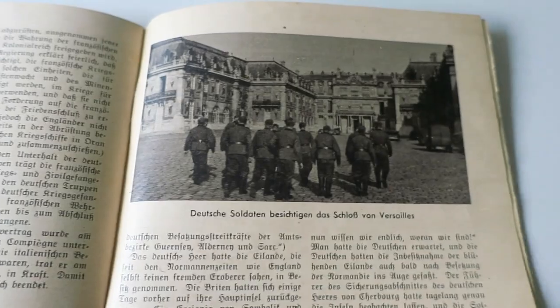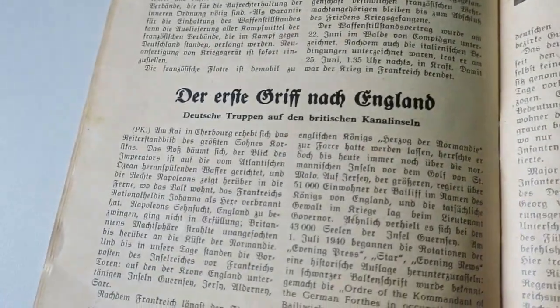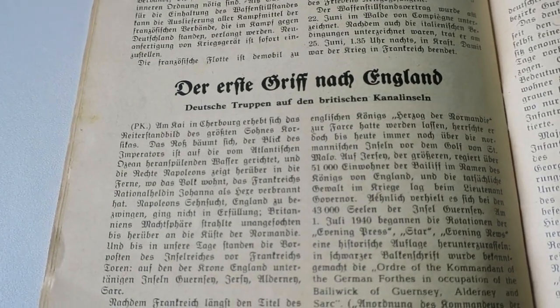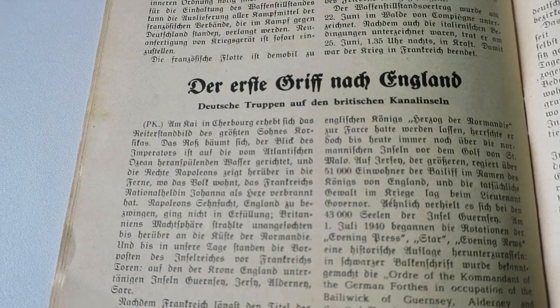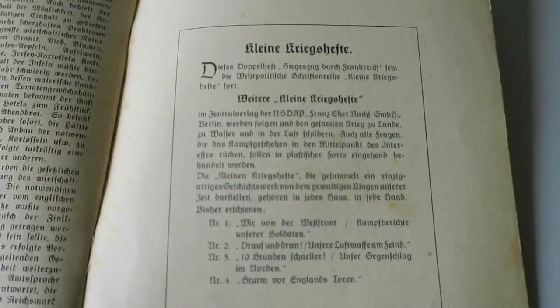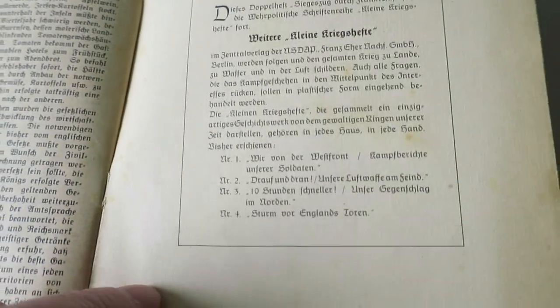We've got German troops here at Versailles. And then it says 'die erste Griff nach England', or the first advance towards England — and that goes on about the Channel Islands being taken. Then it gives a bit on the back about who published the item, and it was part of the National Socialist Party that produced the magazine.